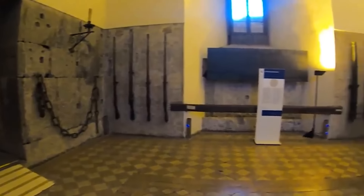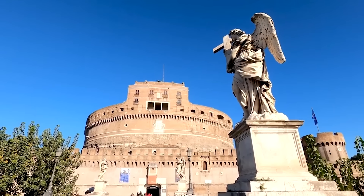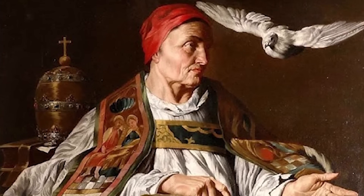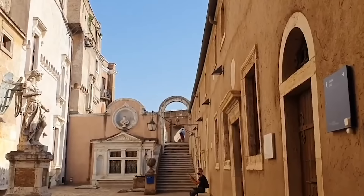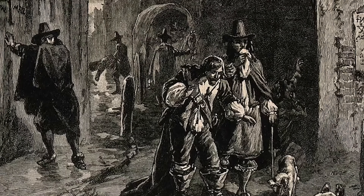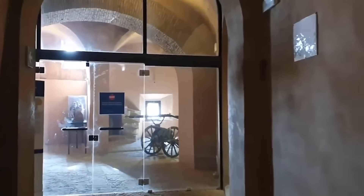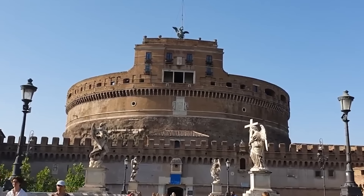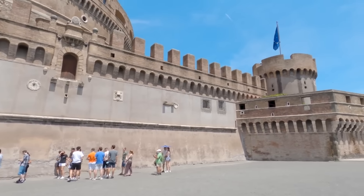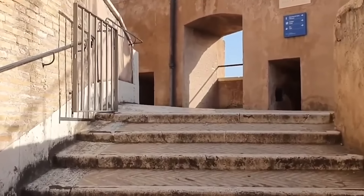One of the most famous legends associated with Castel Sant'Angelo dates back to the 6th century, during the Plague of Justinian. According to the legend, Pope Gregory I led a penitential procession through Rome, and as he passed the castle, the Archangel Michael appeared atop the structure, signaling the end of the plague. This legend added a layer of mystique to the castle's already rich history. Architectural changes over the centuries reflect its evolving roles, with the addition of defensive towers, fortified walls, and hidden passages illustrating its strategic importance.